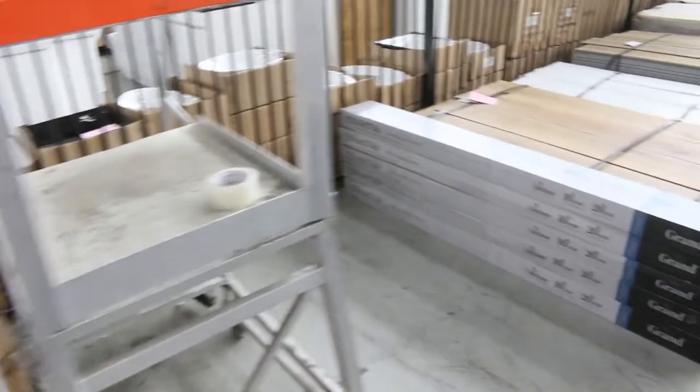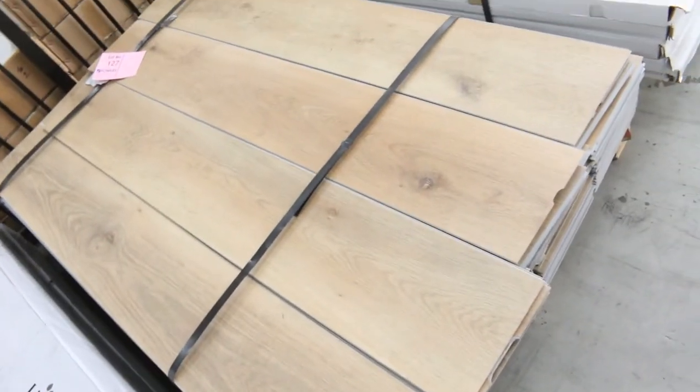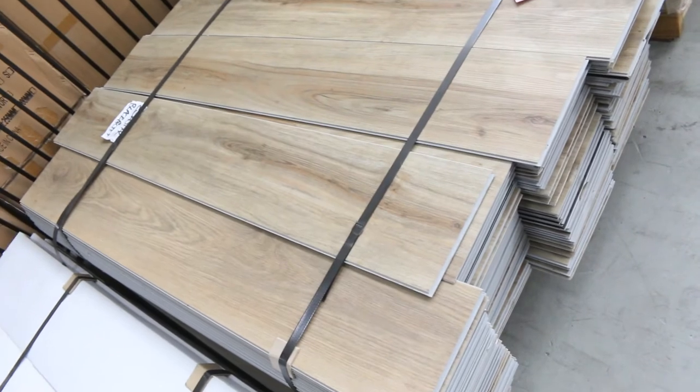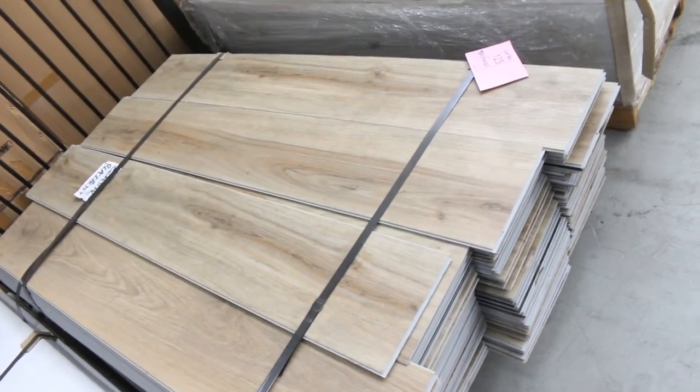We've got a bit of hybrid plank to get through tomorrow also. These ones have got a little bit of damage to them, but you'd probably make up some reasonable quantities to do a room or two in those hybrid planks. They'll be going unreserved, just selling for whatever we can get for them — so they're going to be an awesome buy for somebody.